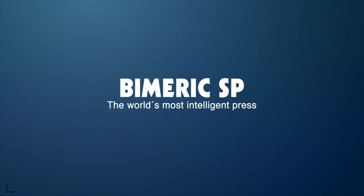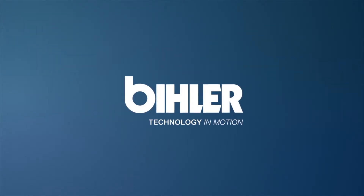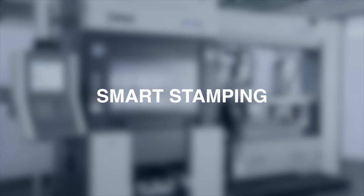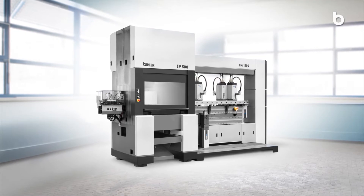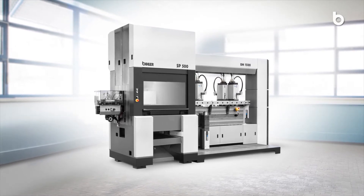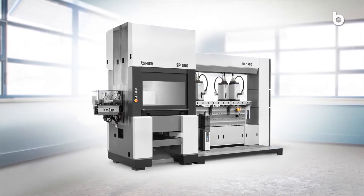BIMERIC SP — the world's most intelligent press. The BIMERIC SP servo production system is the beginning of a new era of stamping and forming technology.